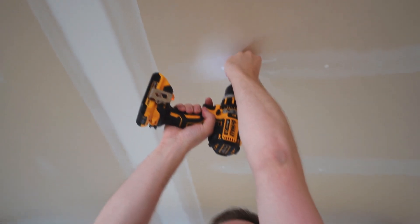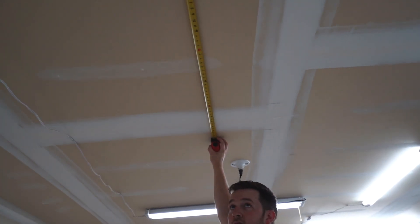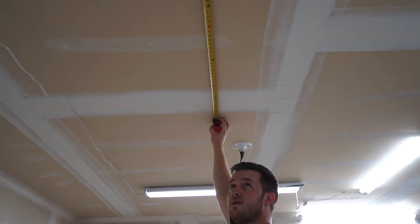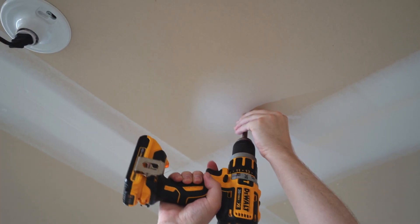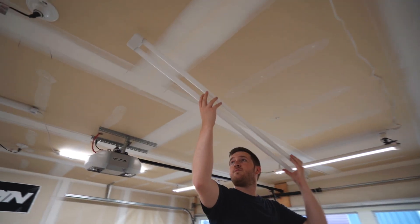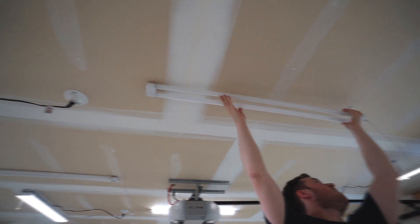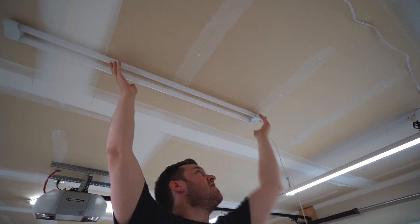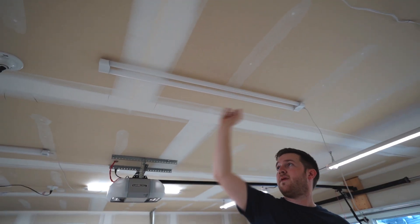Now we're doing the other side — move a little bit to the left, tiny bit. Yep, 45 inches. These ones are easy, they just clip into place. There's like an inch of play, so you can be about an inch off and it can still move a bit.